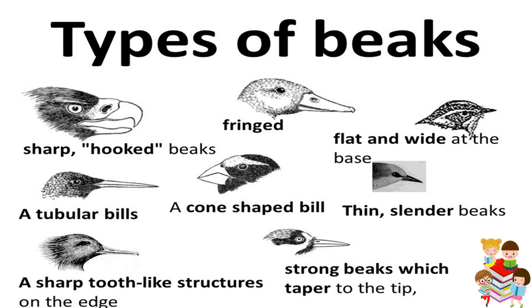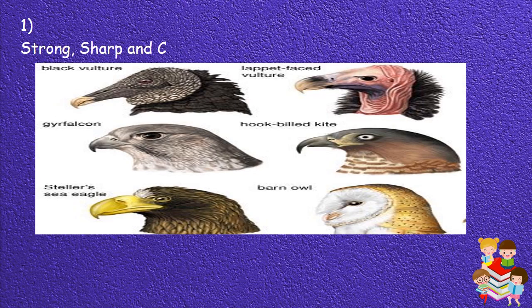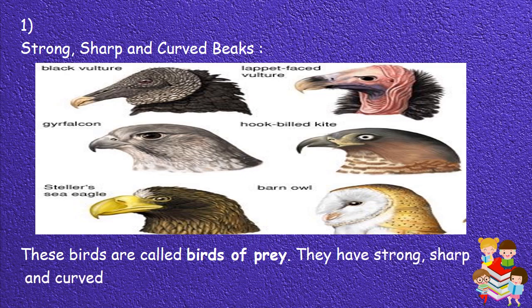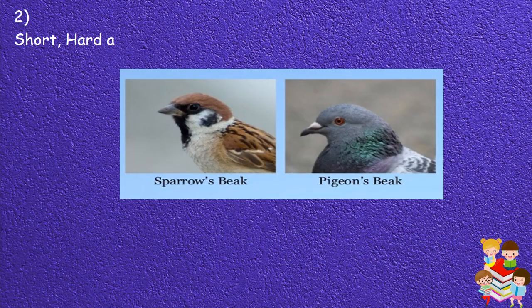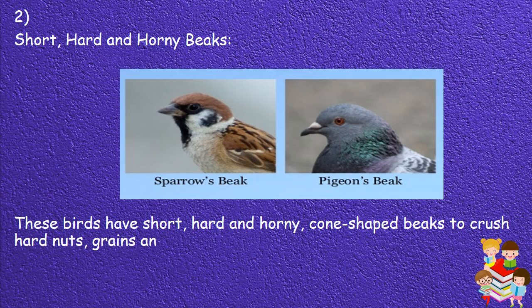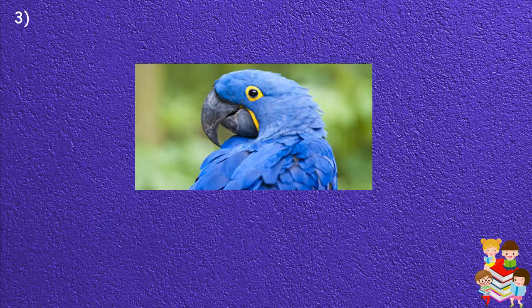Types of beaks. 1. Strong, sharp and curved beaks: These birds are called birds of prey. They have strong, sharp and curved beaks for tearing flesh. 2. Short, hard and horny beaks: These birds have short, hard and horny cone-shaped beaks to crush hard nuts, grains and seeds and pick them easily.